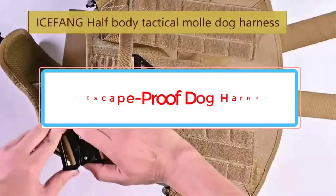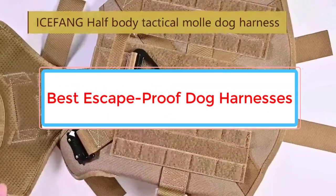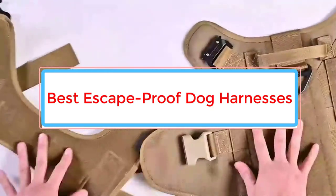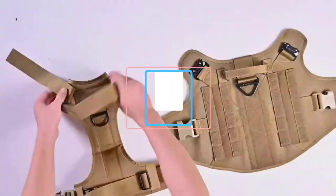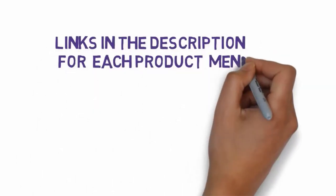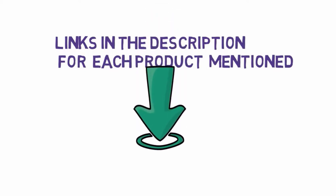Are you looking for the best escape-proof dog harnesses? In this video, we will look at some of the 6 best on the market. Before we get started, we have included links in the description, so make sure you check those out to see which one is in your budget range.